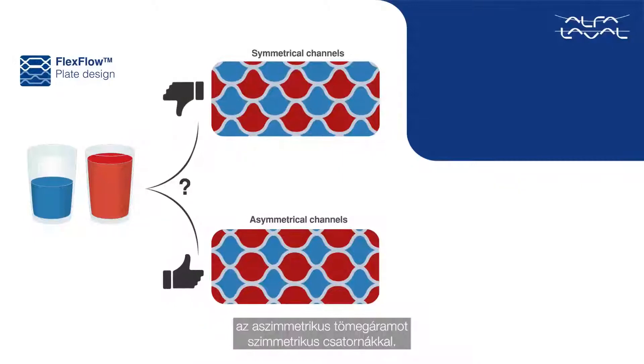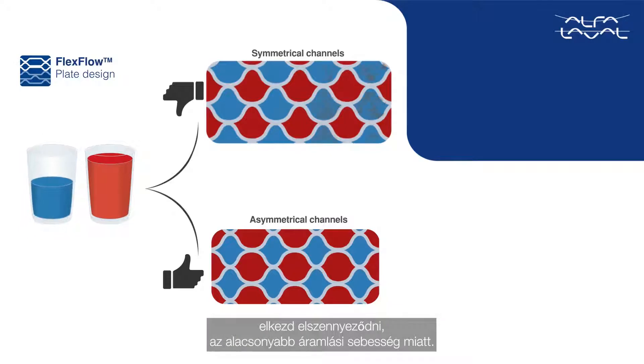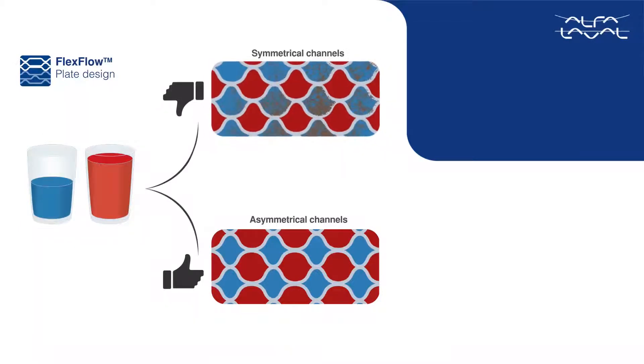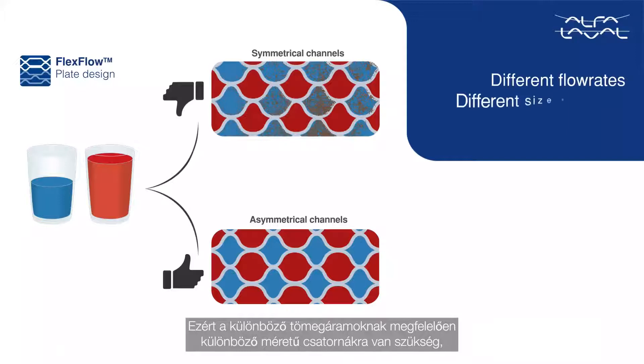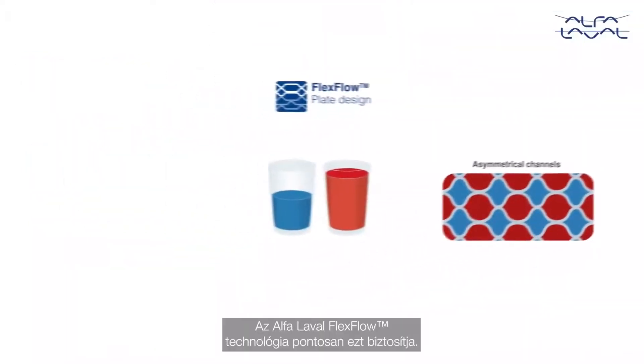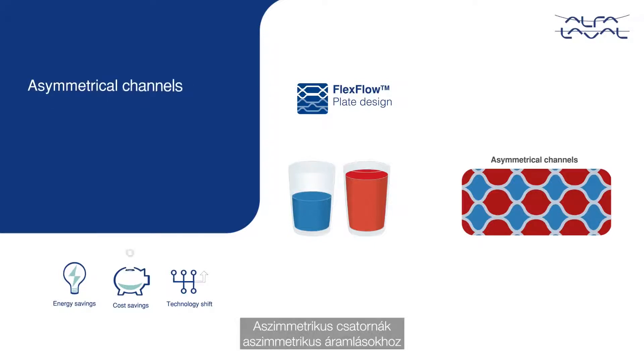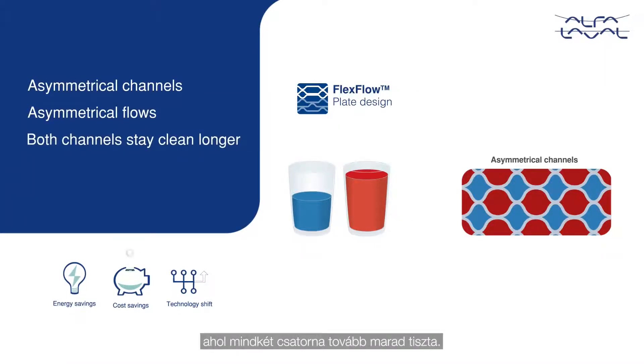One of the other challenges for all plate heat exchanger manufacturers is how to manage asymmetrical flow rates with symmetrical channels. The problem is that the lower flow rate fluid will start fouling due to lower velocities. Hence, different flow rates deserve different sized channels to minimize the likely fouling of the lower flow rate. Alfa Laval Flex Flow technology provides exactly that — asymmetrical channels for asymmetrical flows, where both channels stay clean longer.